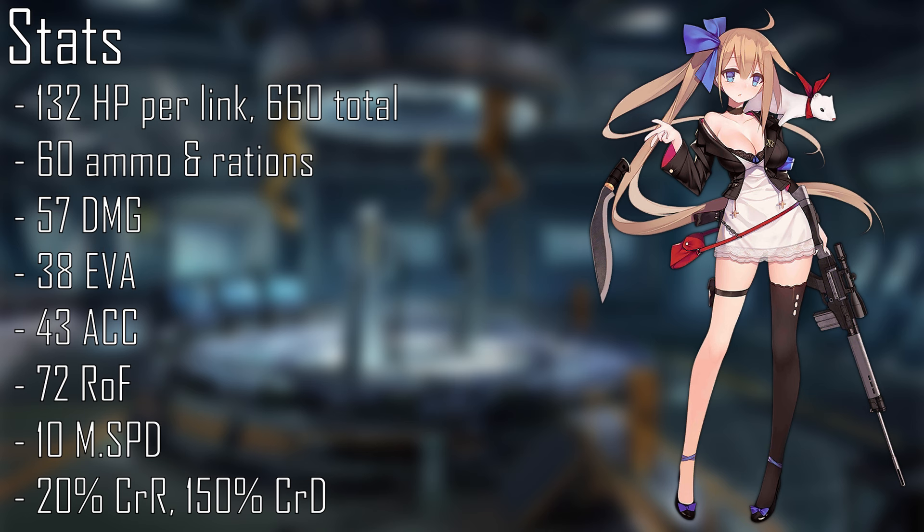She has 38 evasion, 43 accuracy, 72 rate of fire, 10 move speed, a 20% crit rate, and deals 150% damage on a crit.